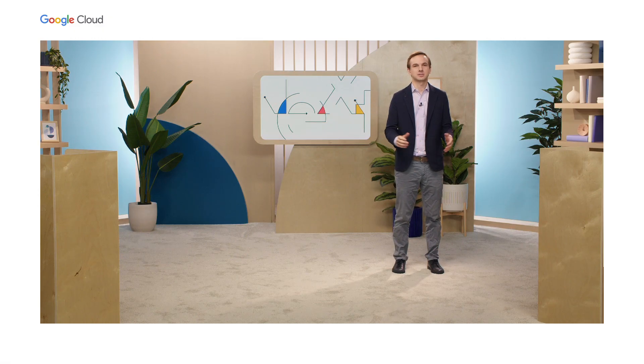Hi, my name is Calum Barnes. I'm the Head of Product for Speech in Google Cloud. Today, I'm going to be talking about Google Cloud speech-to-text, text-to-speech, and how you can use them to power new voice interfaces.